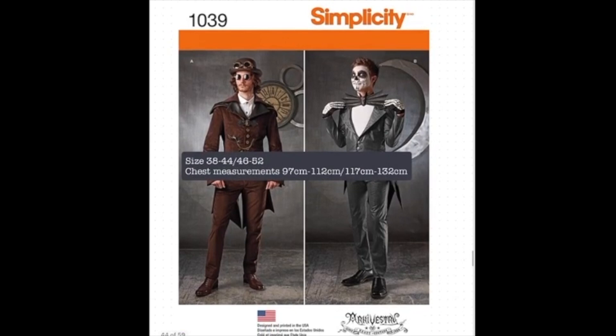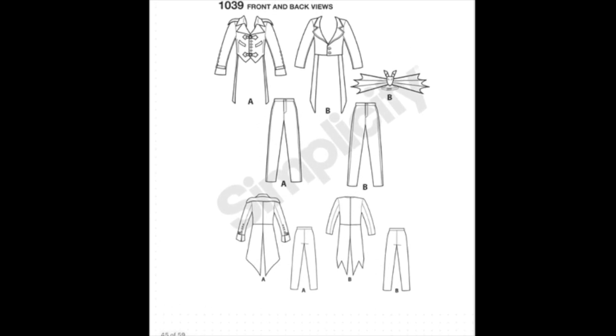To conclude the masculine costumes is Simplicity 1039, which is more fantasy than history. Again, there are two pattern size ranges: 38 to 44, which is chest measurements 97 to 112 centimetres, and 46 to 52, which is 117 to 132 centimetres. This is a pattern for a two-piece suit comprising a tailcoat and tapered trousers, with a really great steampunk or gothic vibe. The tailcoat in View A sits at the natural waist and is shaped into an exaggerated waistcoat front at the bottom. It features a notched collar, contrast lapels and contrast epaulets on the shoulders. The overlong sleeves reach past the wrists and are finished with a row of buttons at the forearm and contrast buckled straps at the cuffs. There is also a contrast belt pocket that sits midway on the body, perfect for stowing your looking glass and a pocket watch.